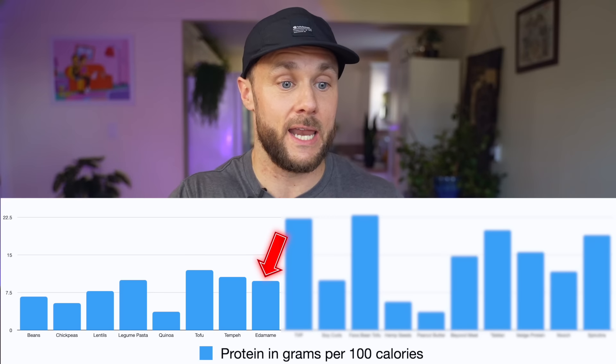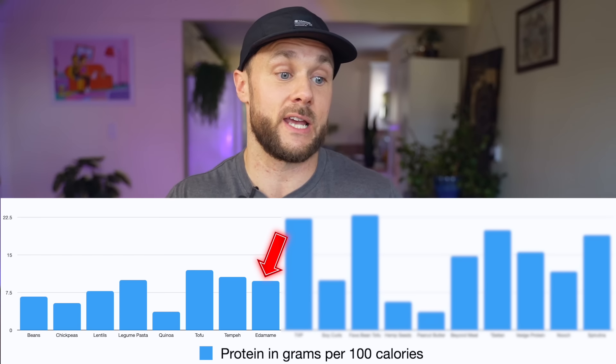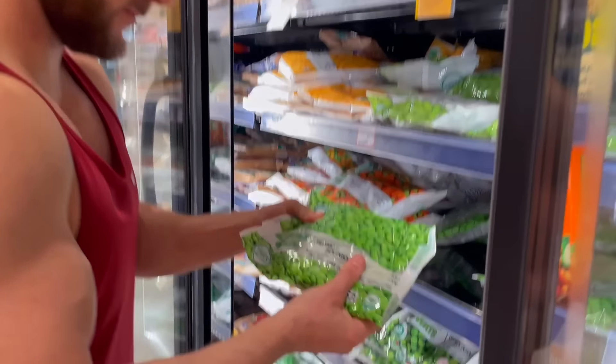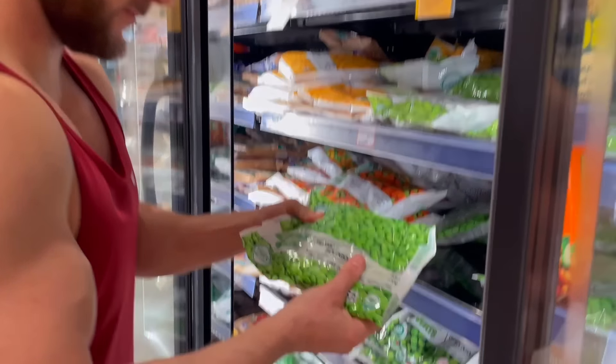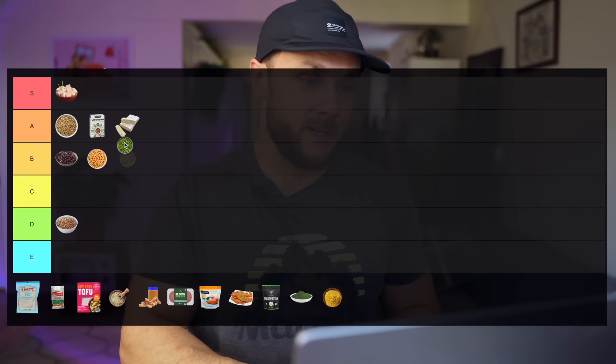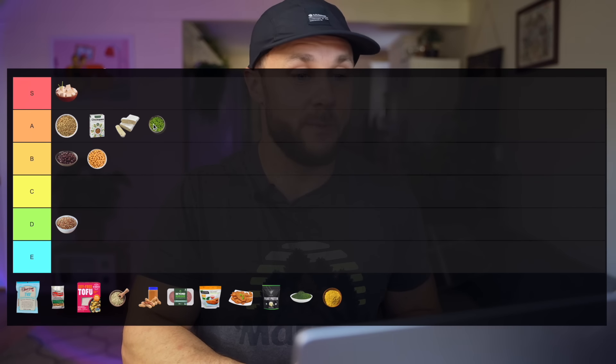Edamame — the young whole soybean — has slightly less protein than tempeh and tofu at 9.8 grams per 100 calories, but quite a bit more vitamin K and vitamin A. I like edamame but in my opinion it's not quite as tasty or versatile as tofu or tempeh — it's easy to throw into things but it's hard to change it into anything different. It has a similar protein amount to legume pasta and it's a whole food, so I think I'm going to put it in the A tier.